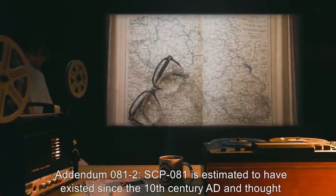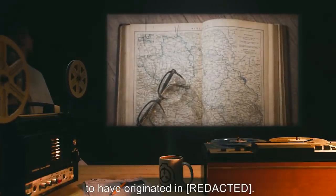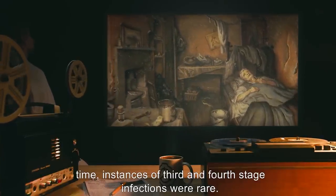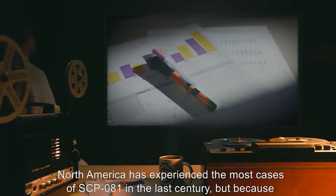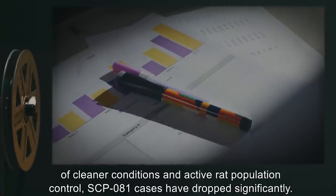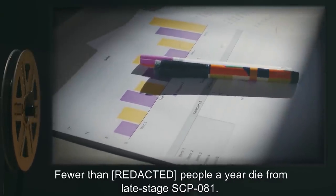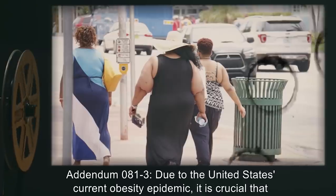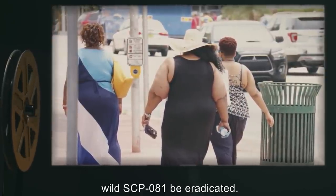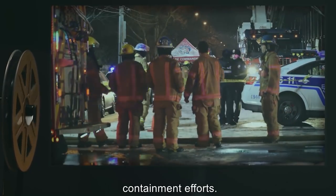SCP-081 is estimated to have existed since the 10th century AD, and is thought to have originated in [data expunged]. Because of widespread poverty and malnutrition present in many European countries at the time, instances of third and fourth stage infections were rare. North America has experienced the most cases of SCP-081 in the last century, but because of cleaner conditions and active rat population control, SCP-081 cases have dropped significantly. Fewer than [number redacted] people a year die from late-stage SCP-081.